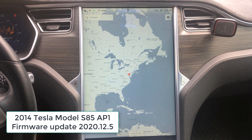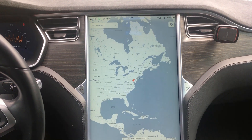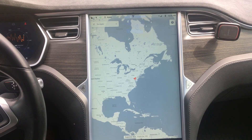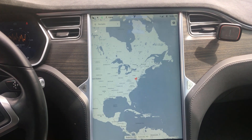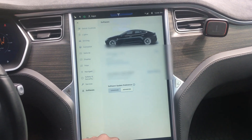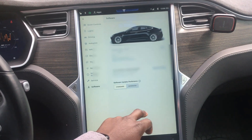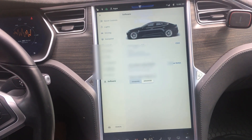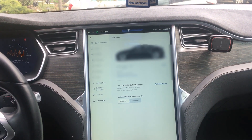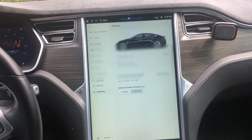We finally got an update recently to our 2014 Tesla Model S85 with Autopilot One. I figured why not make a video about it — there isn't really much to it, but I wanted to share it. I've had to toggle the software update preference between standard and advanced. Every now and then when I haven't received an update in a long time, if I'm on advanced I'll switch to standard and within a few hours I get an update. I don't know if it's coincidence or that's just how they designed it, but it's very interesting.